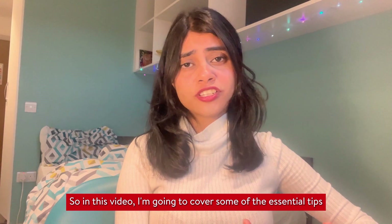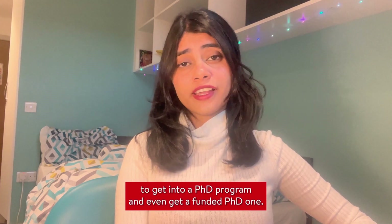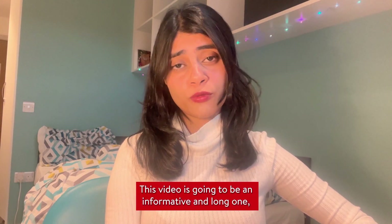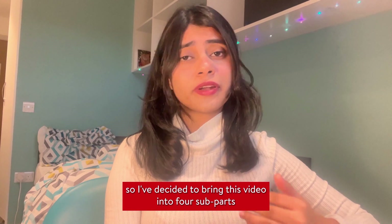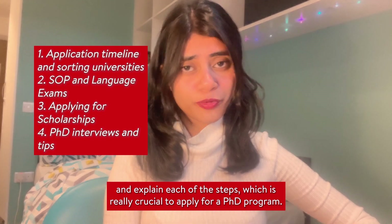In this video I'm going to cover some essential tips to get into a PhD program and even get a funded PhD. This is going to be an informative and long video, so I've decided to break it into four sub-parts and explain each of the steps which are really crucial to apply for a PhD program.